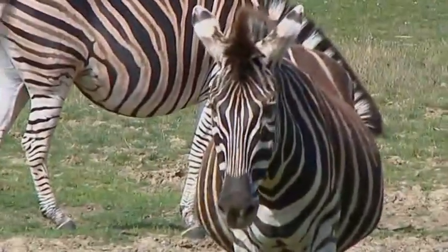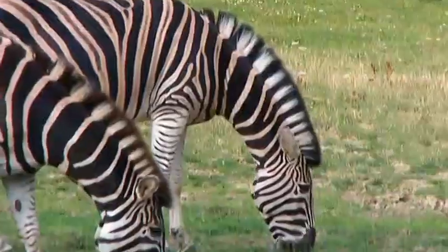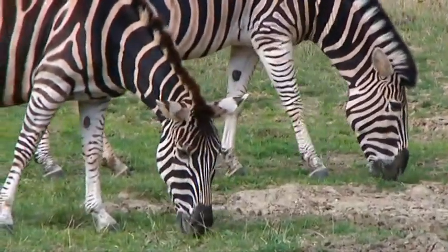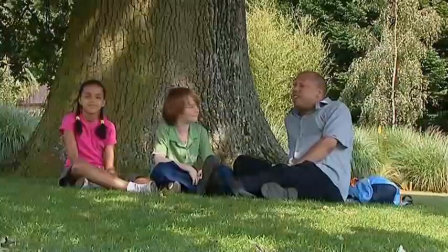Look, here's a zebra. It's from Africa. It eats grass and leaves. It's white with black stripes. Did you know every zebra's got different stripes?